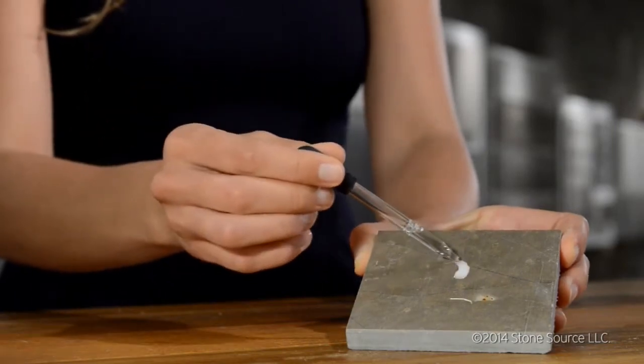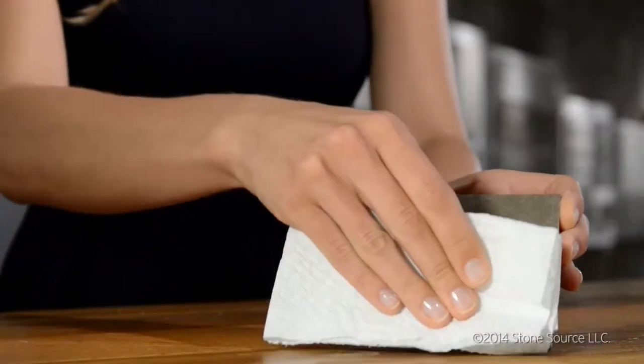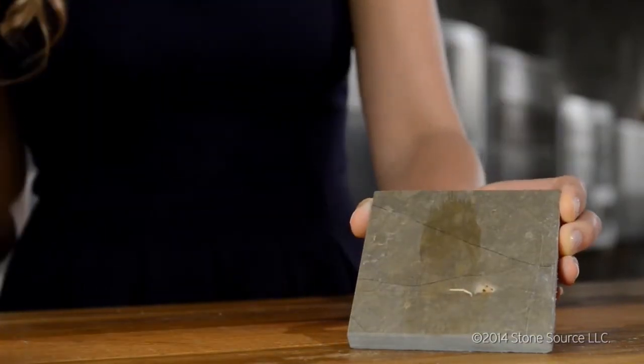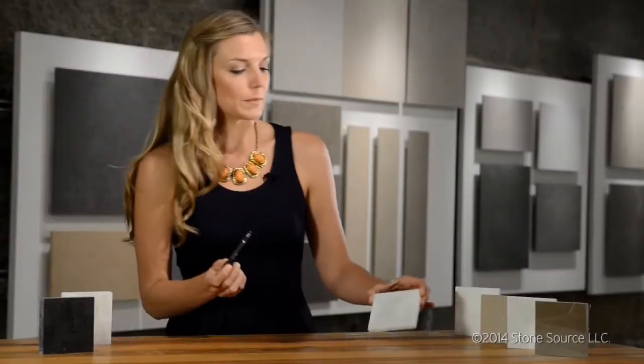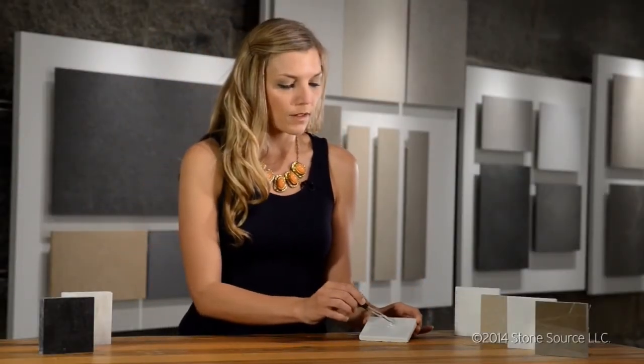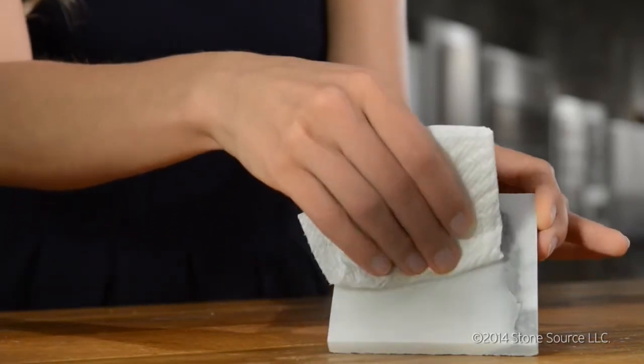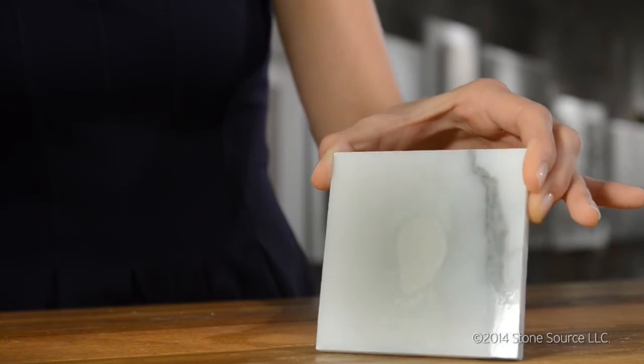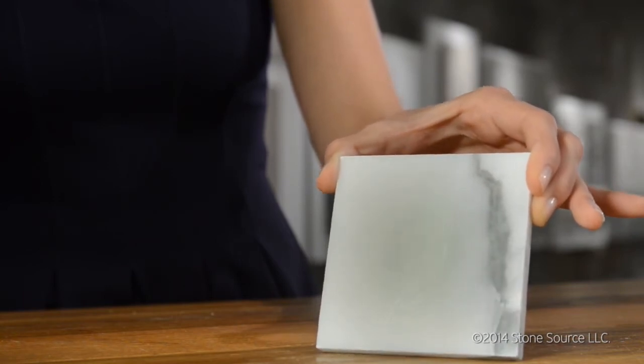This is dark, polished marble. Note that the surface is eroded. Here I have polished white marble. Note that the surface is eroded and the finish is removed, but it is less visible in the white marble than the dark marble.